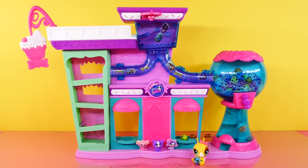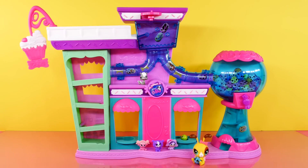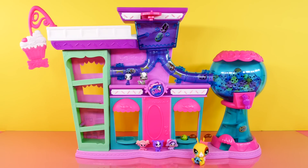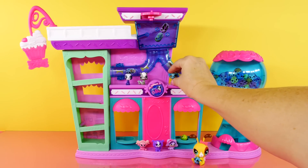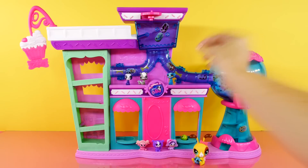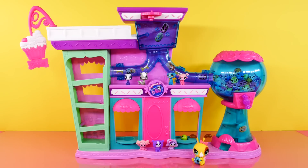Now the only thing that would make this playset any more fun would be if you had more pets. I have a few extra pets, but most of the ones I have are the ones that are already in this set - besides Pepper. We already have Penny, Sunil, and Minka too. But what if we had more of the pets that were in the balls and we could fill that whole gumball machine up? That would be a lot of fun.